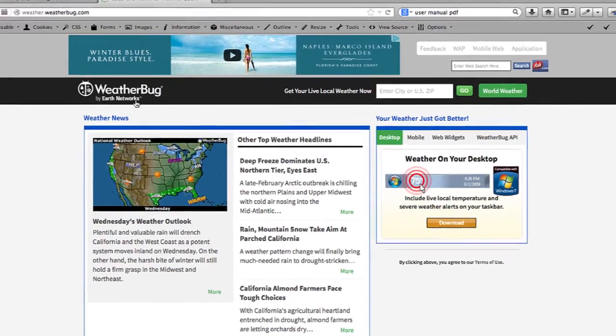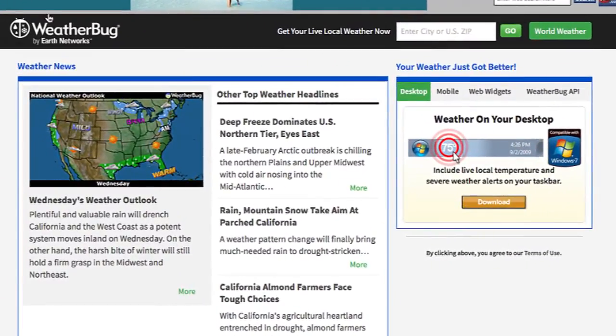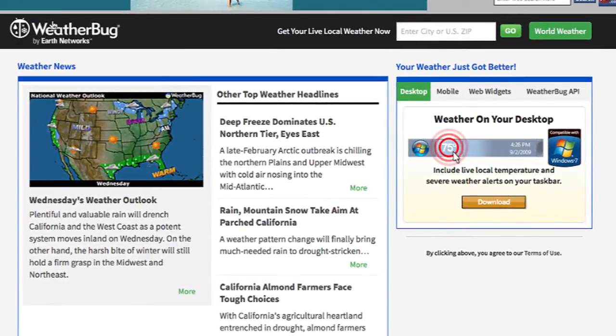There's also an app that a lot of computers have installed called the WeatherBug app. Whenever there's a weather alert nearby, it'll make a chirping noise out of your speaker. So if you have the WeatherBug app downloaded, that might be where the chirping is coming from. You should check to see if you have that app installed.